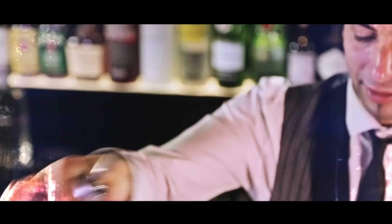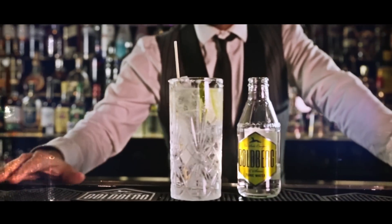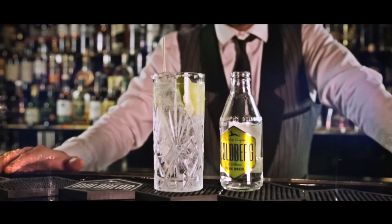Or why not try Goldberg's Tonic Water? Strong, adventurous and full of character. The slight sweetness balanced out with the intense yet subtle bitterness of Quinine, and the addition of fresh lemon makes Goldberg Tonic Water brilliantly refreshing.